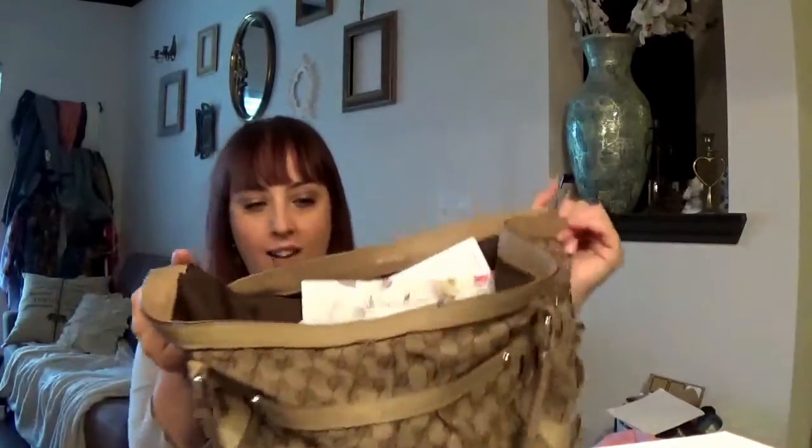Hi guys, my name is Brie. Thanks so much for watching my channel. Thanks so much for watching my video. Today, as you saw by the title, I am going to be doing a What's in My Bag video.